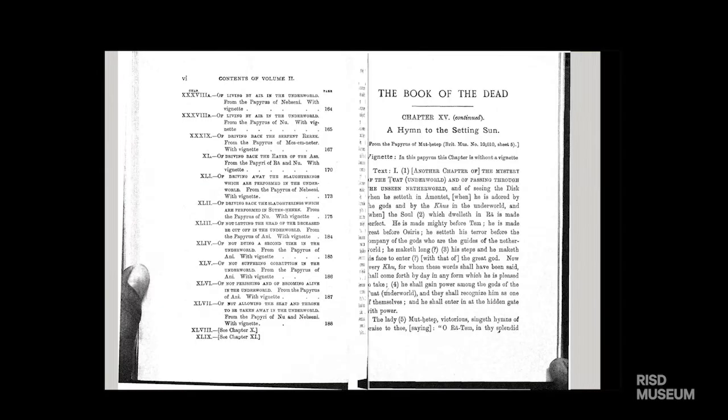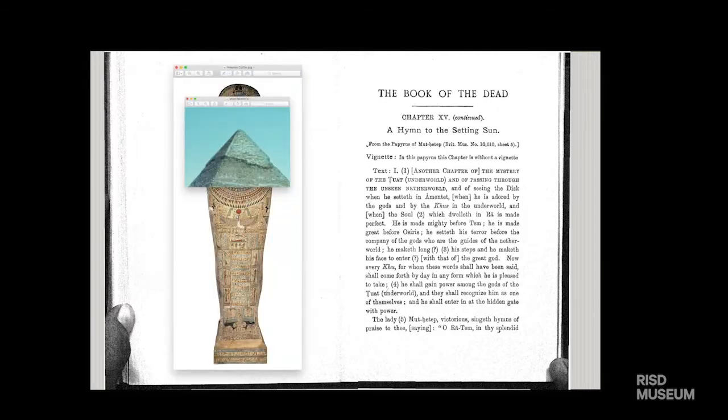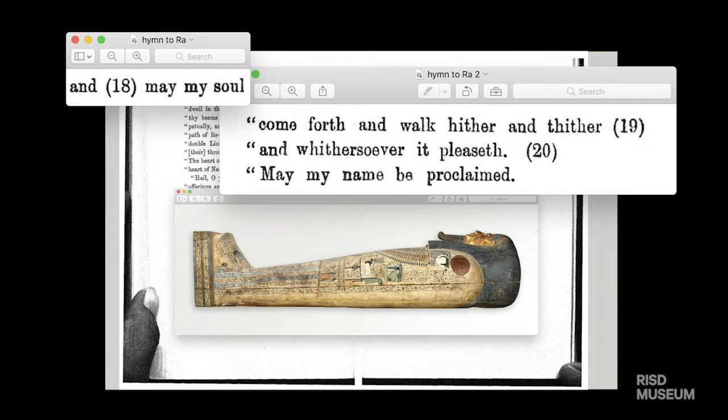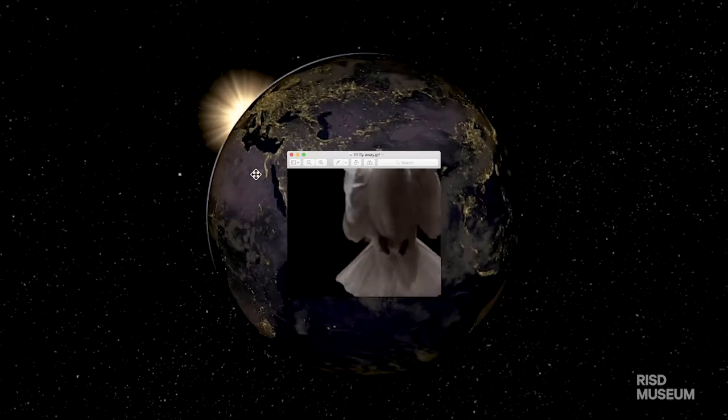Not everyone in Egypt was mummified. It was only available to the privileged classes of society, and Nesman was one of those. Nesman, I think, would have hoped for an afterlife in the company of the gods that he had served.